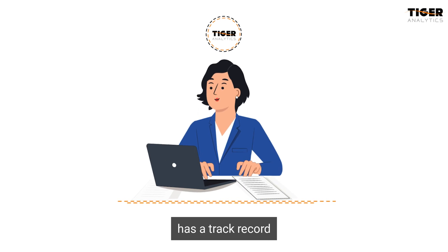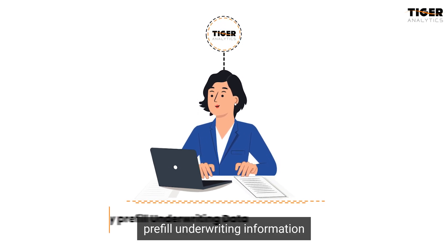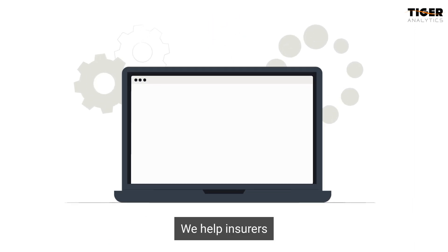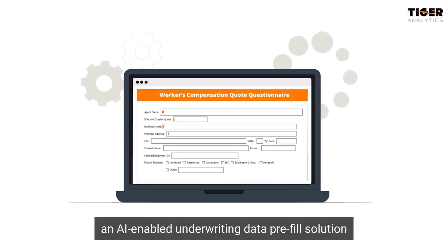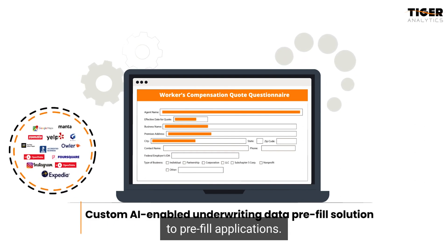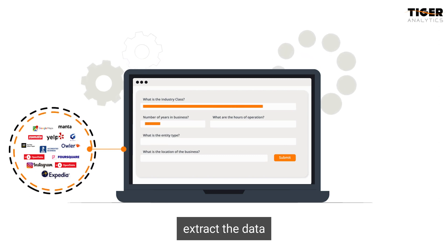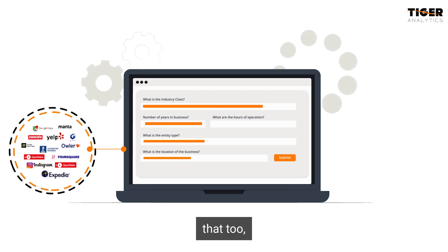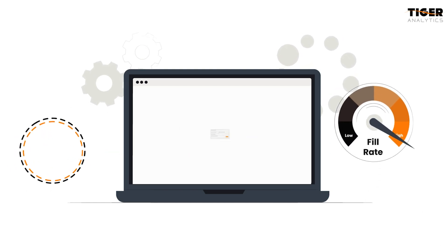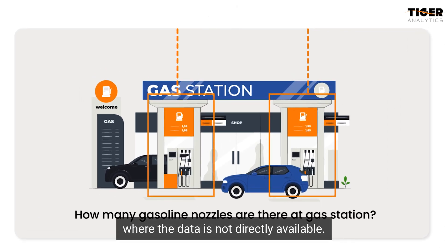Tiger Analytics has a track record of empowering business insurance providers to effortlessly pre-fill underwriting information through external sources. We help insurers to custom-build an AI-enabled underwriting data pre-fill solution that leverages external data sources to pre-fill applications. Underwriters can directly and accurately extract the data from external sources, with a high fill rate and at great speed. Our ML classifiers help predict underwriting questions where the data is not directly available.